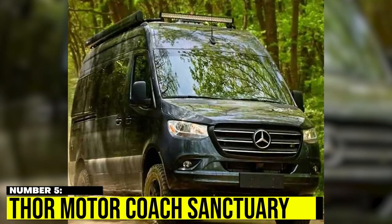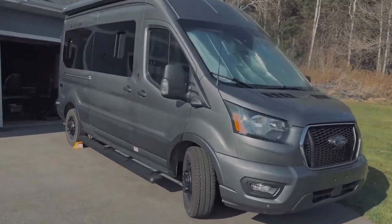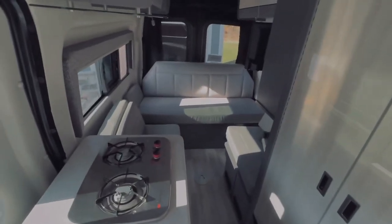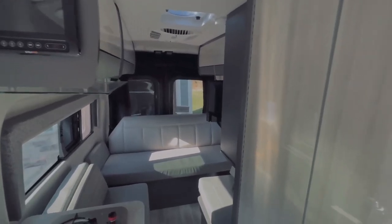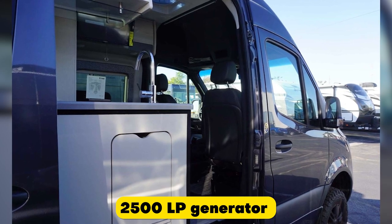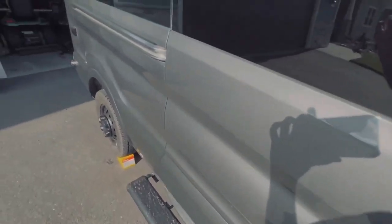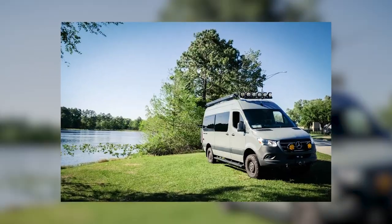Number 5: Thor Motor Coach Sanctuary. The Sanctuary from Thor Motor Coach takes the already impressive Mercedes-Benz Sprinter 2500 4x4 and turns it into a luxurious living space, with two configurations to choose from. The Sanctuary boasts a bathroom, entertainment area, and a kitchen complete with a sink, cooktop, oven, and fridge. The vehicle also comes with an Onan 2500 LP generator to keep everything running, including the AC system. With a retractable power awning, you can spend time outdoors in style. Prices start at $148,680.